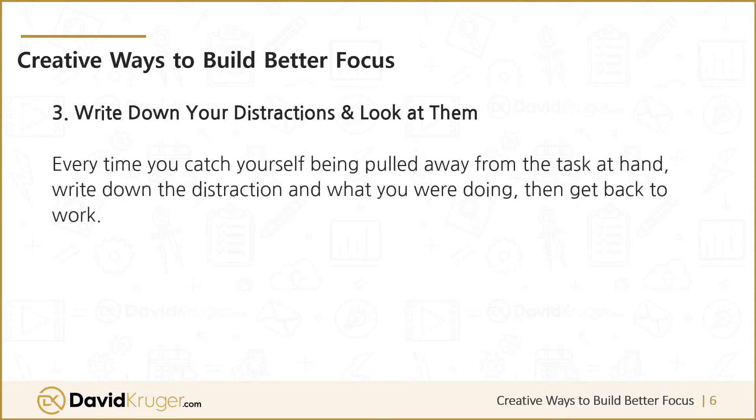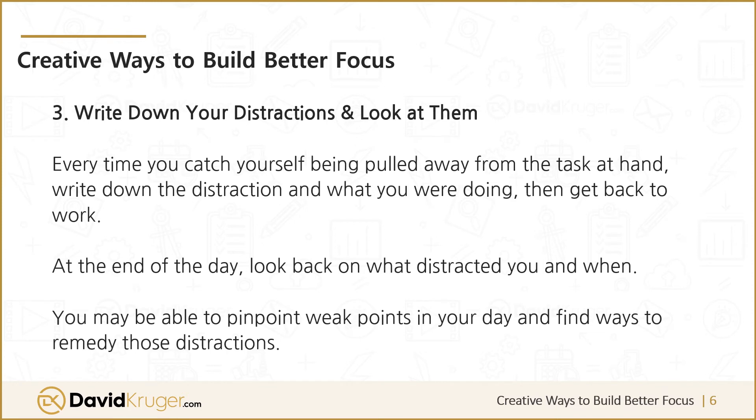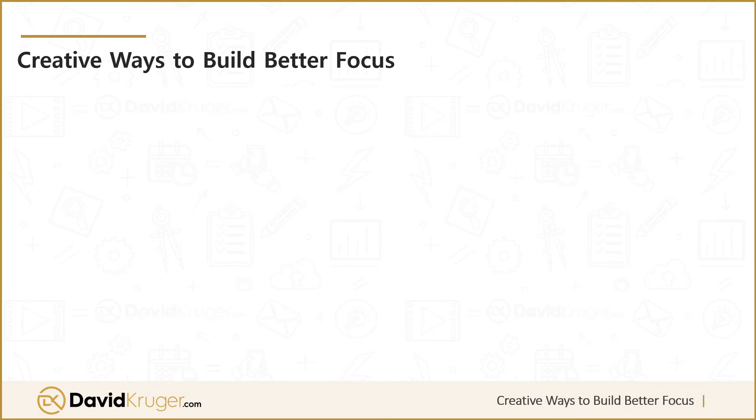Three: write down your distractions and look at them. Every time you catch yourself being pulled away from the task at hand, write down the distraction and what you were doing, then get back to work. At the end of the day, look back on what distracted you — you may be able to pinpoint weak points in your day and find ways to remedy those distractions.